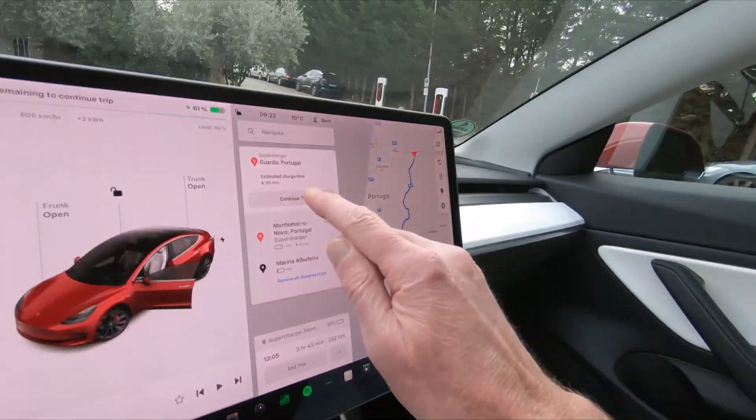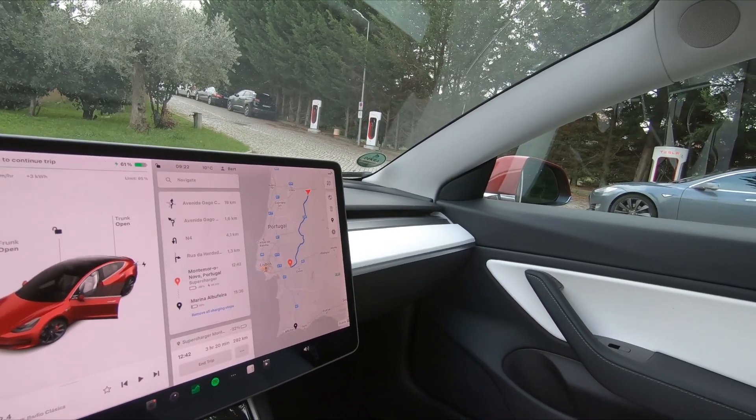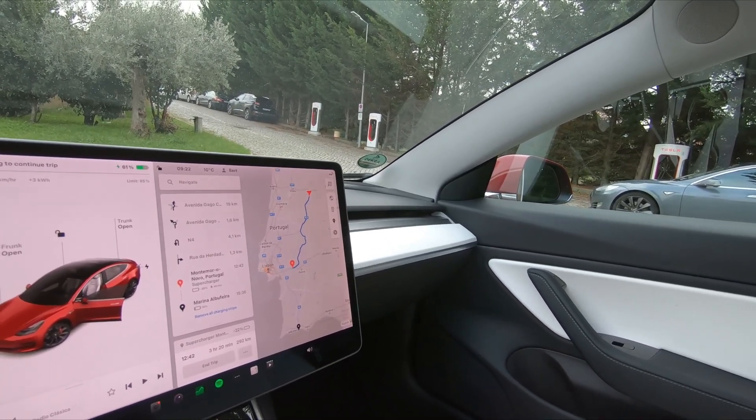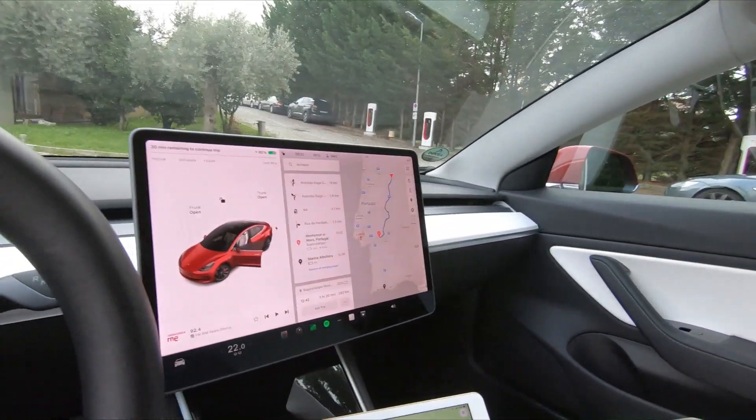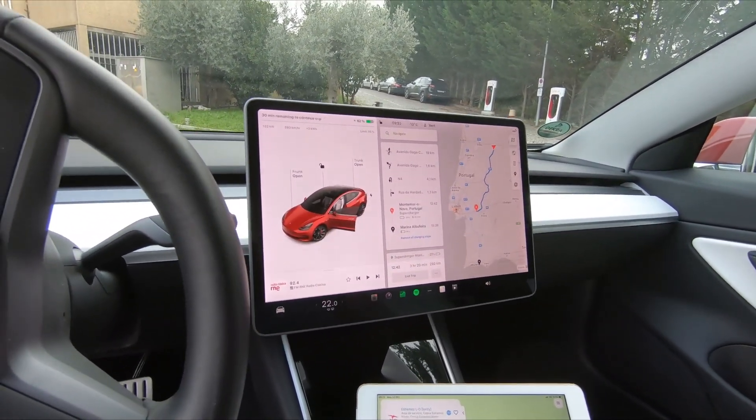The next charging stop is 45 minutes but I will be arriving at minus 22 if I leave now, so I still have some charging to do. That's not a problem, and I'm pretty sure the next charging stop is not going to be that supercharger — but you'll see what it is when we get there.